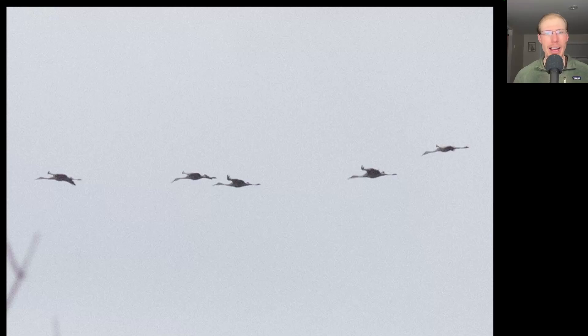Here's a group of five birds. We see long trailing legs and long necks held out straight. These are Sandhill Cranes.